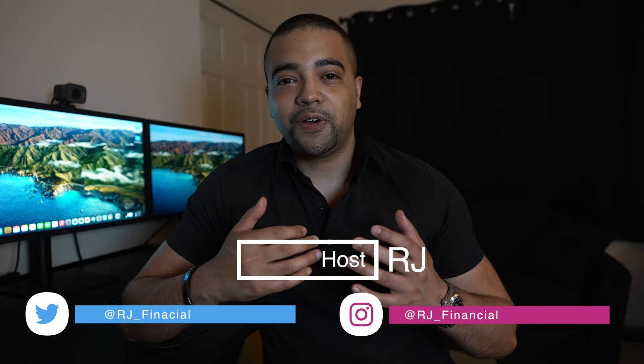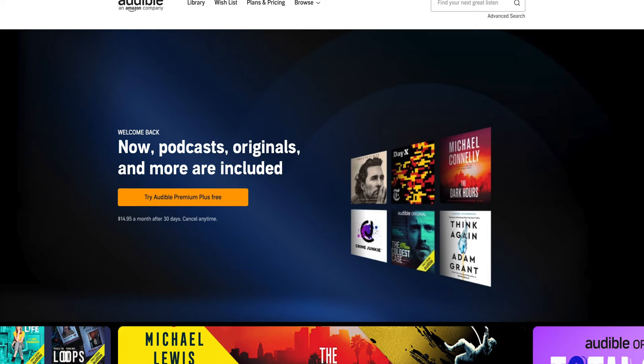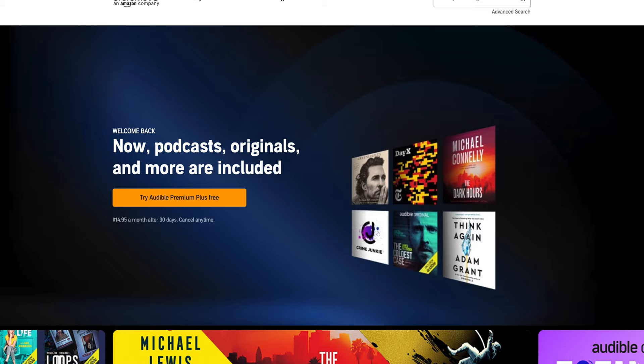Hey internet, RJ here. Welcome back and thanks for tuning into the show. Today we're talking about the best way to redeem that Amex Platinum $240 a year digital entertainment credit, and we're going to do this by taking a look at books I've read on Audible. We'll take a look at 12 different options you can use to get you through the entire year.